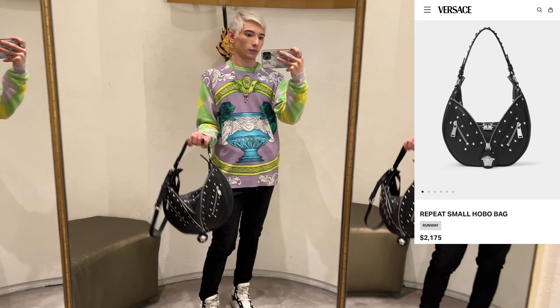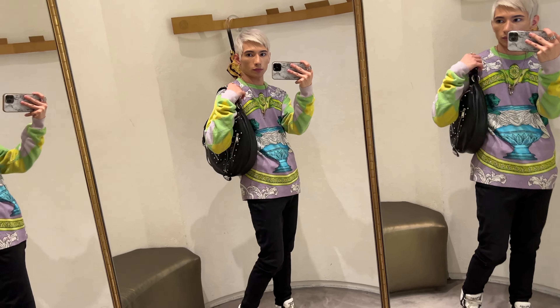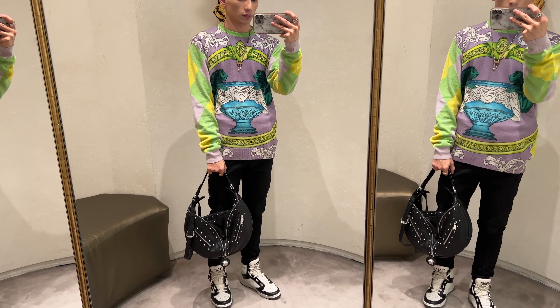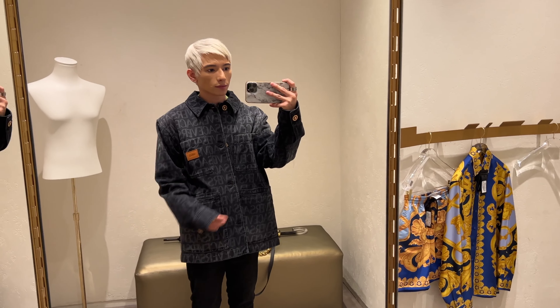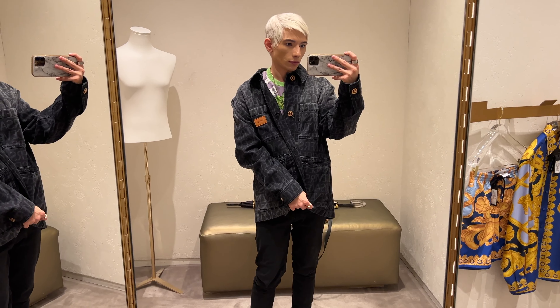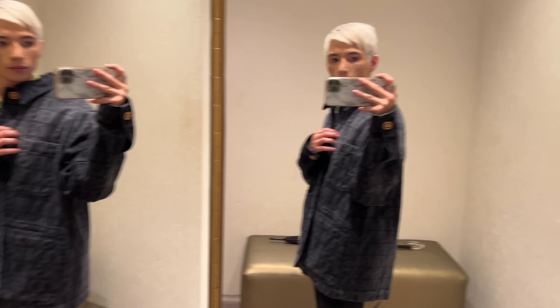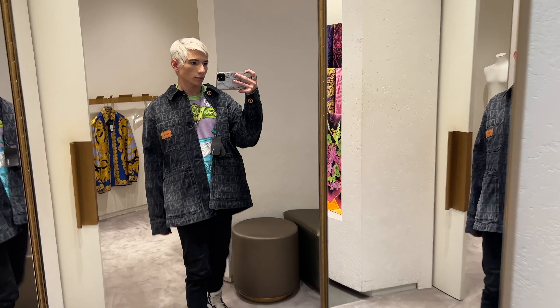One thing I must have is this Versace denim jacket — it's so cool. I love the way it fits, though I could maybe go a size down or even a size up and get it custom tailored. It's so comfy and cozy. It says Versace all over it and has Versace buttons with giant Medusa heads, and I believe it even has Swarovski crystals on the buttons around the Medusa. So much detailing — I honestly really, really, really loved this one, especially with my hair color right now.